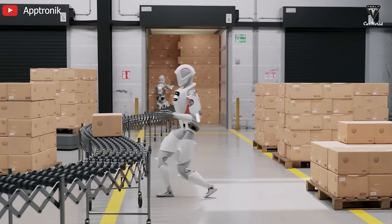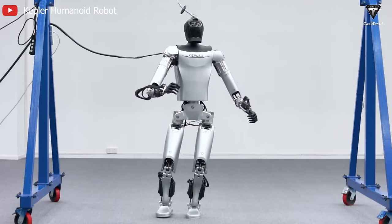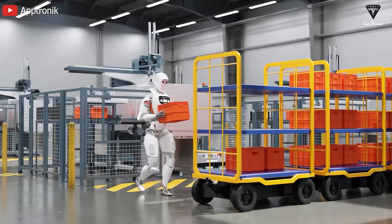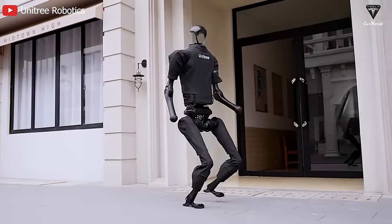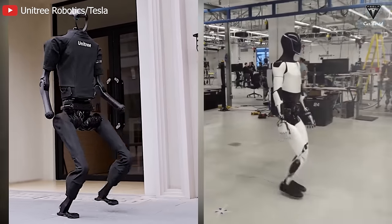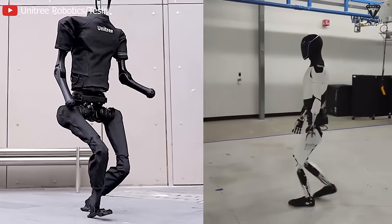Many people believe that the way humanoid robots move nowadays looks like they've just had 20 shots of tequila, or like someone being wobbly after hearing they didn't win the presidential election. However, what do you think about a humanoid robot moving at a speed of 7.38 miles an hour, or 3.3 meters a second? A speed comparable to humans. It set a world record for the fastest robot and is rumored to be a nightmare for Tesla's robot — the Unitree H1 Robot at $150,000. That's what we want to mention in today's episode.